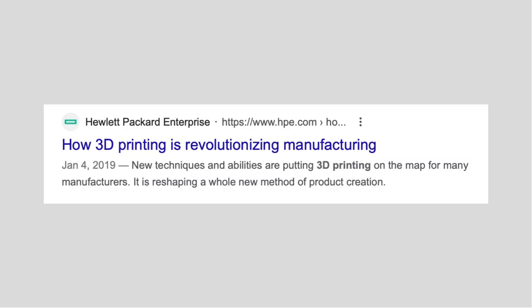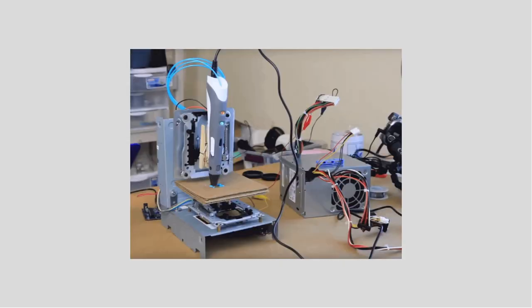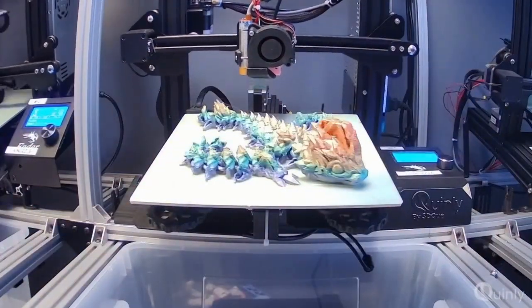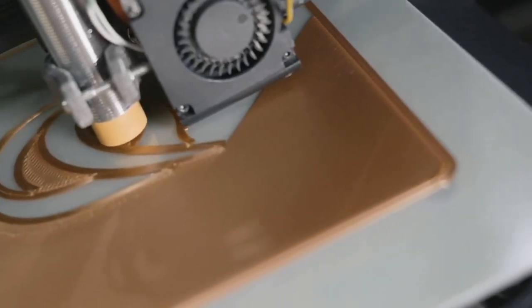3D printers have the potential to revolutionize manufacturing, but what we see now is just the beginning. Just a few years ago, consumer 3D printers were hacked together with spare parts and were barely able to finish a print without some kind of issue. But these days, 3D printers are pretty darn reliable, and most printers work great out of the box with very little experience required to operate them.